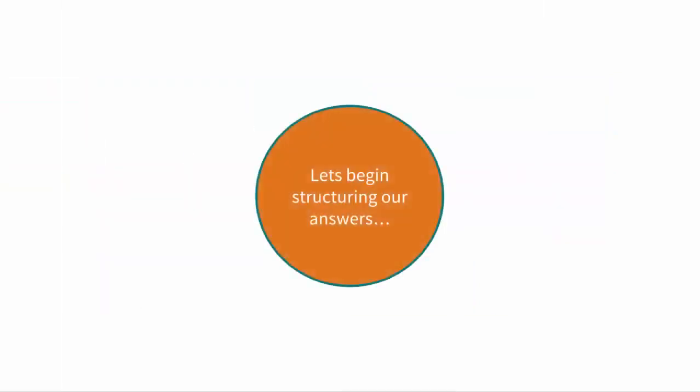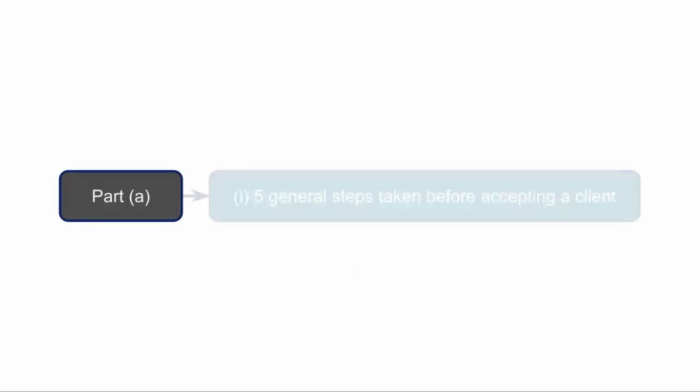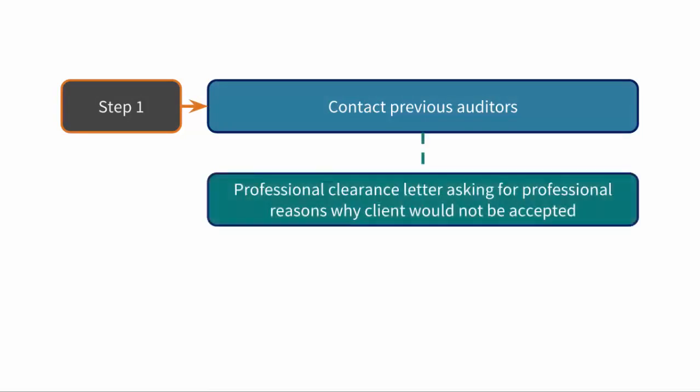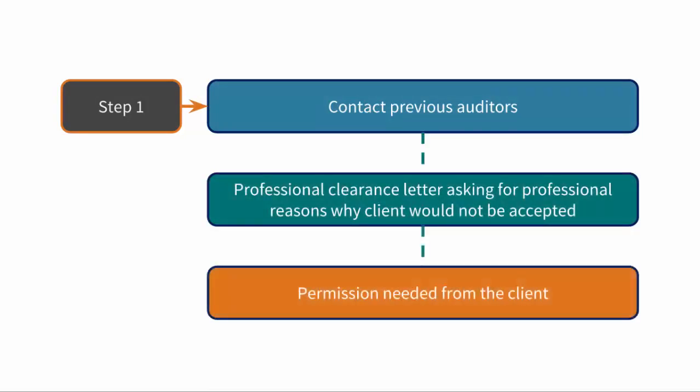Let's begin structuring our answers. In Part A we need to describe the steps an audit firm should take before accepting a client. For Part 1 we need to identify 5 general steps for 5 marks. One of the first things an audit firm usually does when considering a new client is to contact the previous audit firm. This is called professional clearance and involves gaining permission from the client to write to the previous auditors asking for any professional reasons why they should not accept the client.